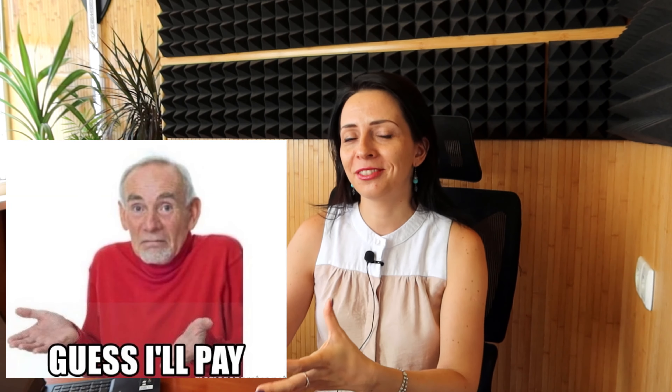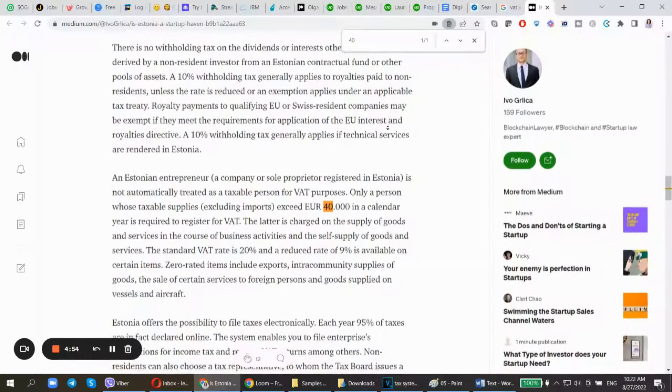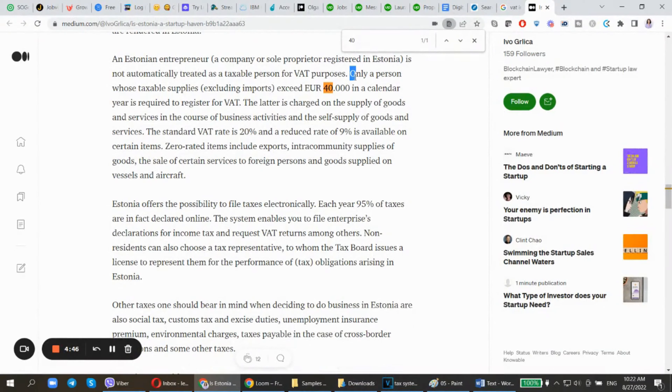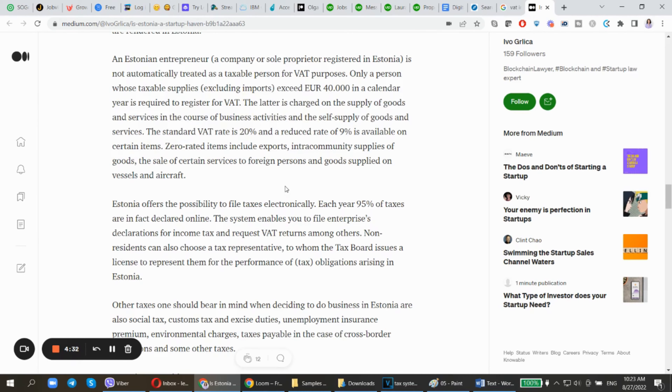We now pay VAT on a monthly basis because we hire contractors and employees in the EU. You don't necessarily have to have a VAT number to run your business, which is great. We had clients in France, Germany, and Luxembourg who had VAT, and us not having it meant they had to pay VAT for us. Only a person whose taxable supplies — excluding imports — exceeded 40,000 euros in a calendar year is required to register for VAT. The standard VAT rate is 20%, with a reduced rate of 9% for certain goods.